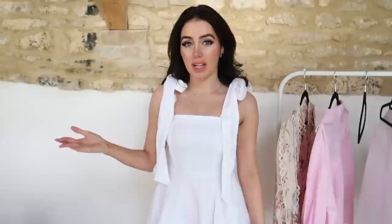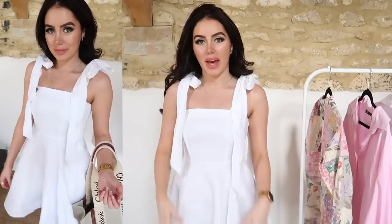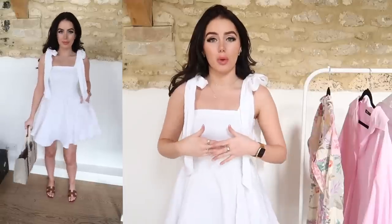Another trend I saw a lot on the runway was kind of like an elevated white dress — really beautiful ones from designers like Rodarte, Markarian, and Erdem. I decided to go with one I already own from an Australian designer called Dish. I feel like this is such a beautiful classic white dress but it's definitely got that elevated fancy look with the beautiful big sleeves and the flowing skirt. I paired it with my Hermes sandals and my Chloe bag for a beachy casual summer day vibe. It's nothing over the top and I think it's such a beautiful trend to incorporate into your wardrobe every year.